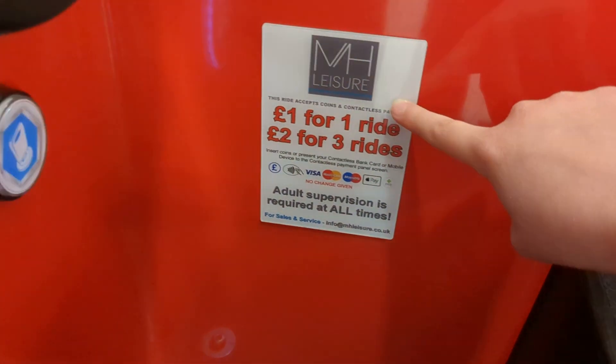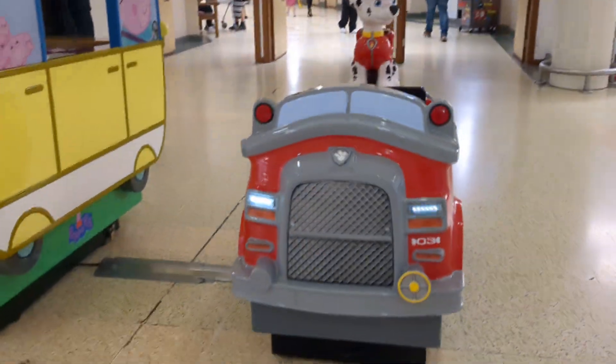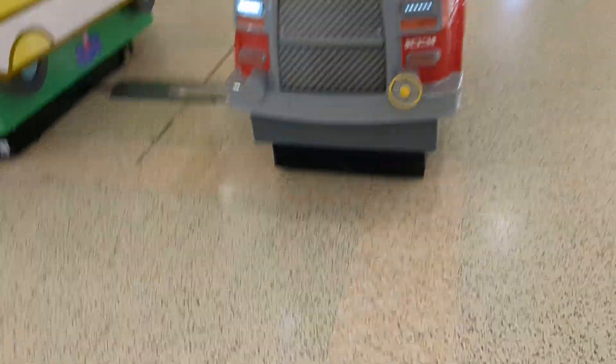It's owned by MH Leisure, which Melbourne doesn't do anything. Made by Northern Leisure in — I don't really know, I think 2012, something like that.